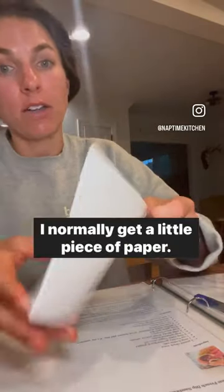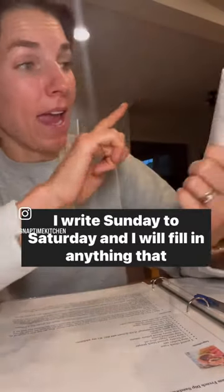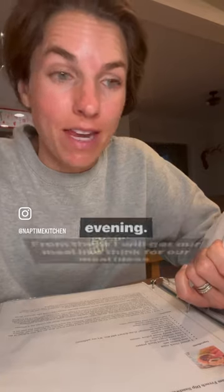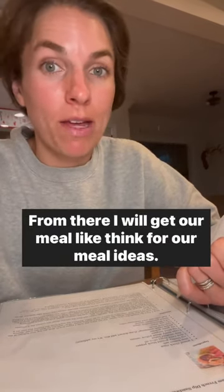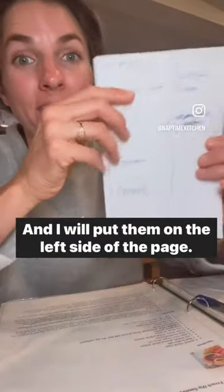I normally get a little piece of paper. I write Sunday to Saturday and I will fill in anything that is on the calendar that is important happening in the evening. From there, I will get our meal ideas — I'll show you that next — and I will put them on the left side of the page.